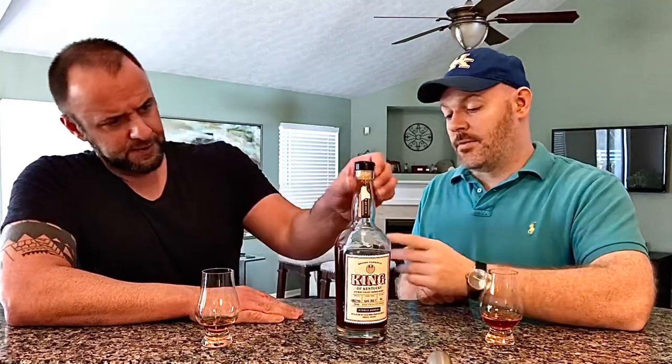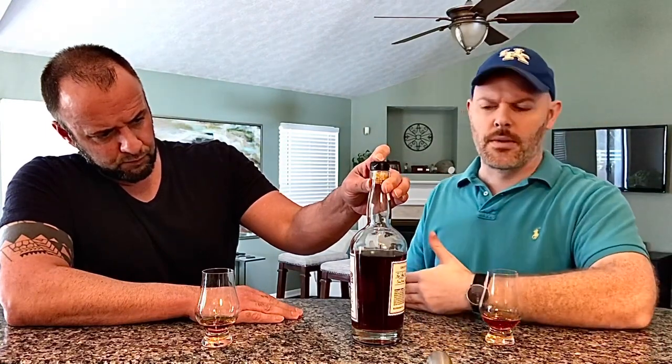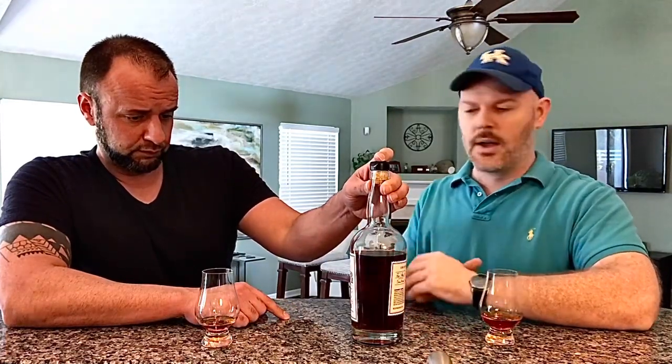This is barrel 16, rick 46, warehouse K, location floor 8, and the date it was put into the barrel was June 27th, 2006. There's no specific release number on here — it's just barrel 16. They put out roughly just under 2,000 bottles total across all barrels. This year's release had a significant amount more very short-fill bottles.